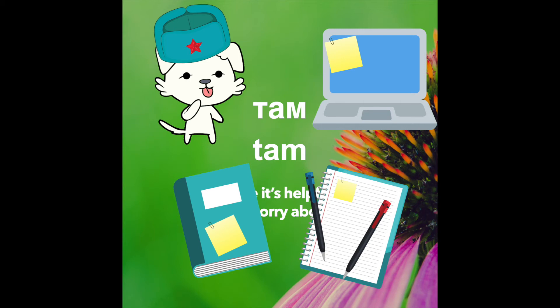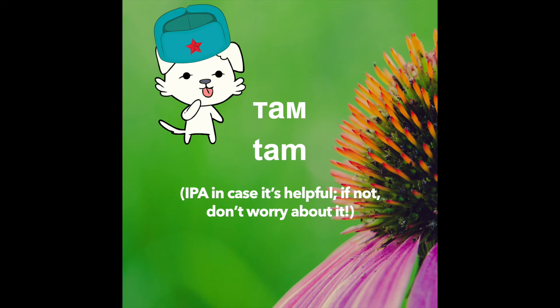Let's think through it carefully one more time. Jaw slightly forward, tip of the tongue behind the bottom teeth, lips rounded and protruded. Там. Там. Там. Там.